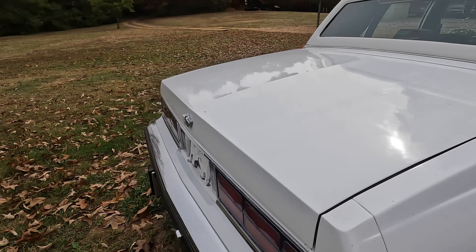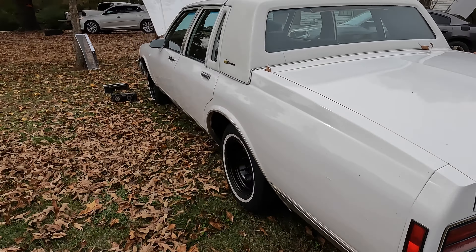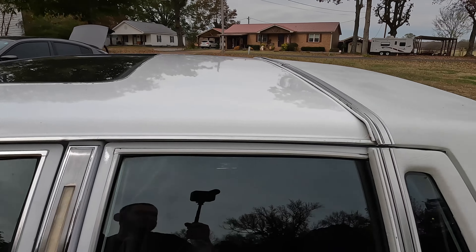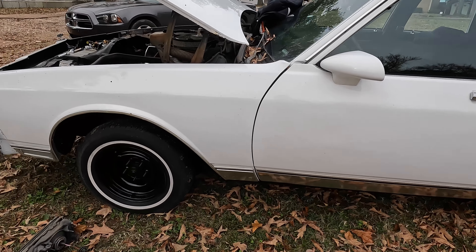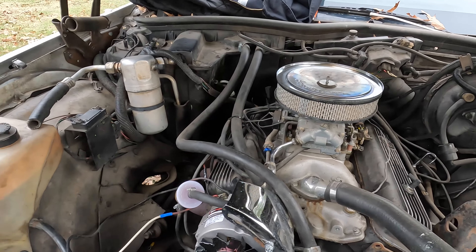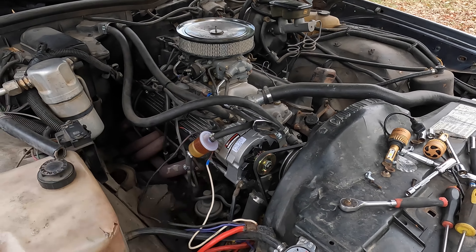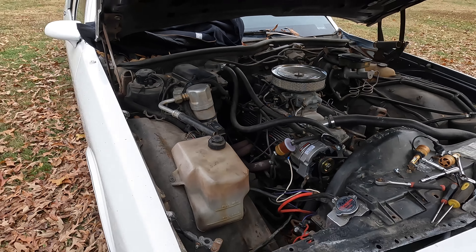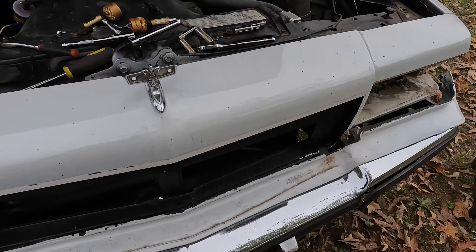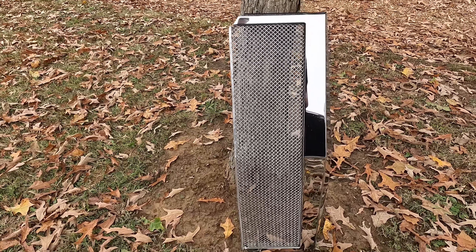I'm gonna put the fillers on. I got new emblems. This one's got the sunroof. We're going to put the hubcaps back on it. It's got a 350. We put a new alternator, so we're pretty much going to get it together before this weather kicks in. We're going to put the factory grille on it — we're changing the front bumper filler.